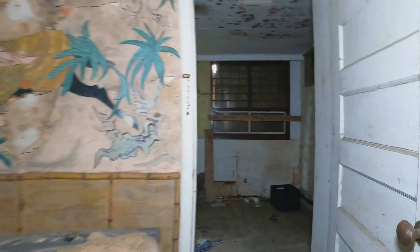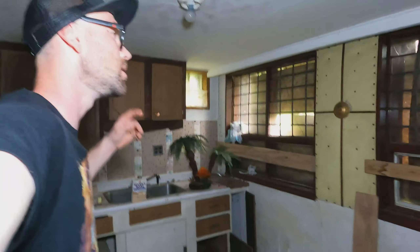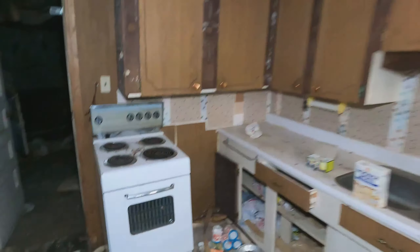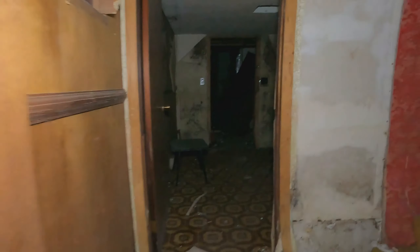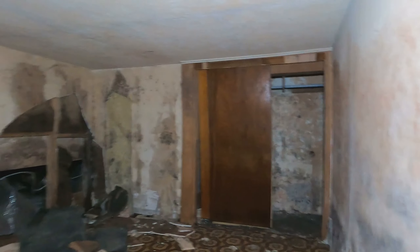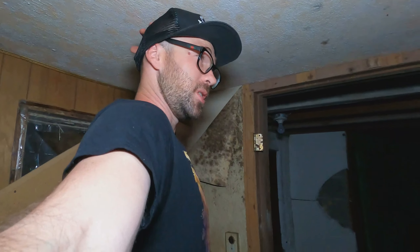Just rifling through this — another kitchen right here, not much going on, old oven which is pretty old. Really short room here — like I'm 6'1" and if I stand straight up I'm going to hit my head in here.